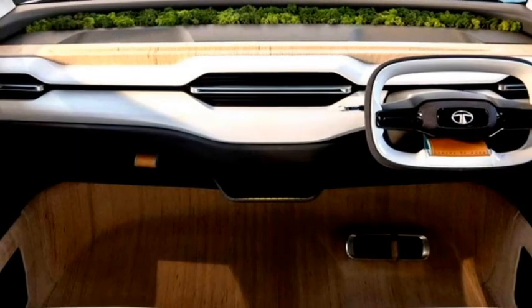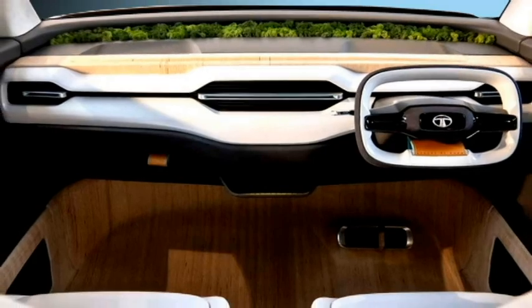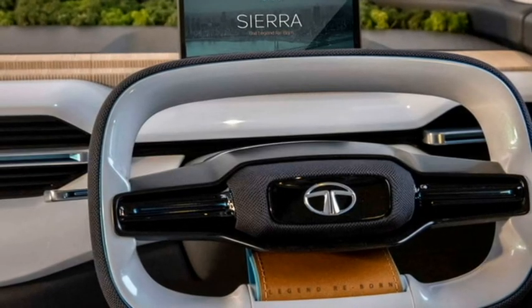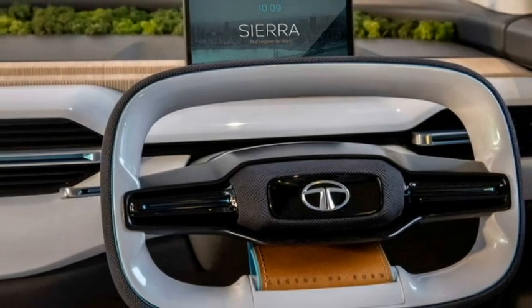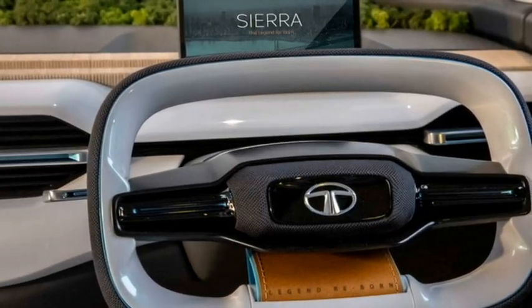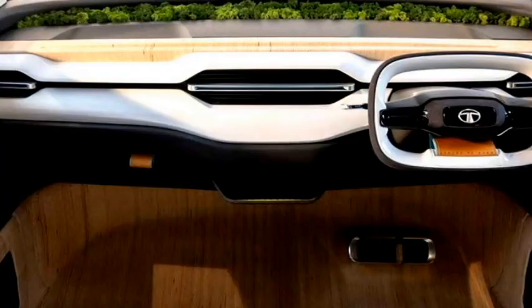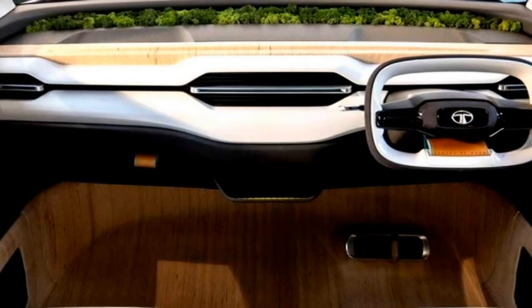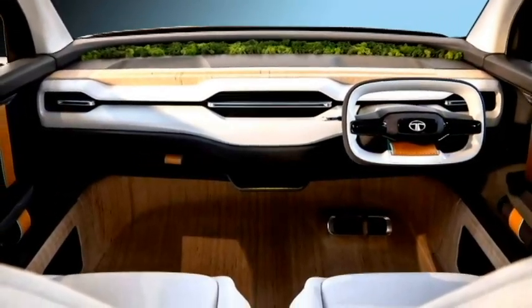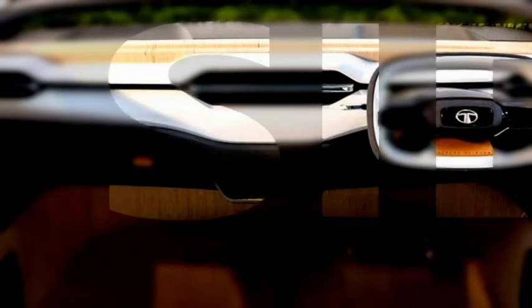The interior of the production version of the Sierra is expected to feature futuristic design aspects like a newly designed power-adjustable tilted steering wheel with steering-mounted controls, a new dashboard setup, a fully digital cluster, a new floating touchscreen infotainment system, and premium leather upholstery. We will have to wait and see if Tata will introduce the revolving front seats and rear bench seats as seen in the concept version.